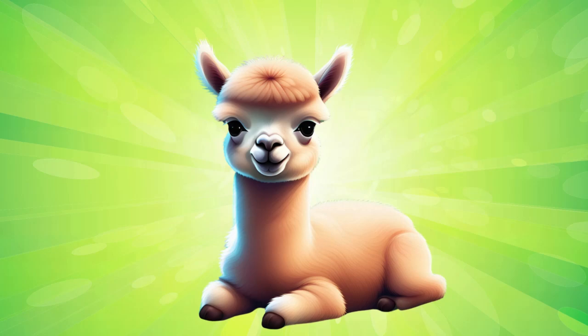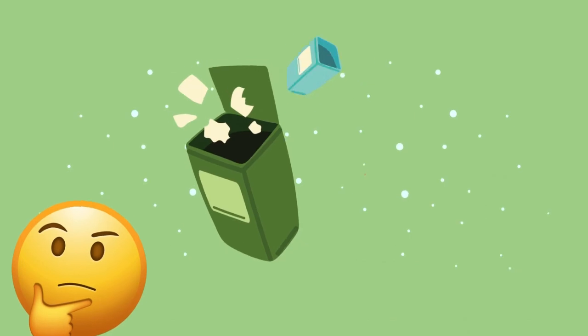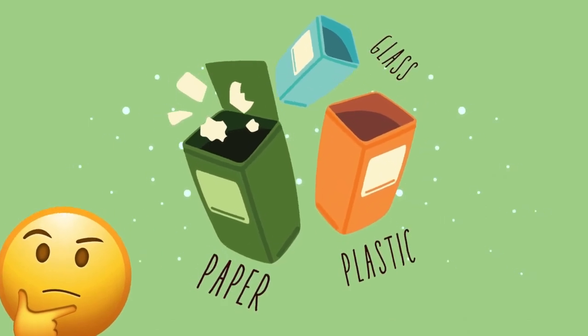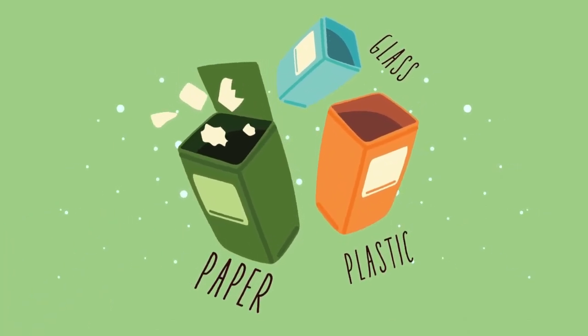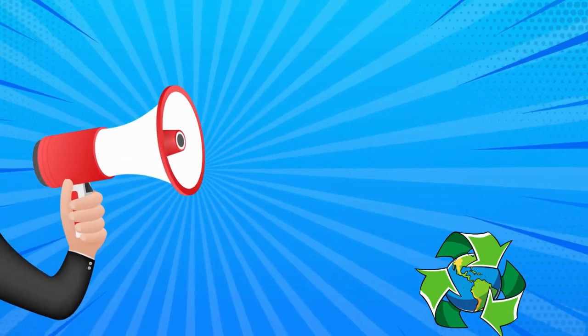Hello friends! It's me, Smarty the Alpaca. Have you ever wondered why we recycle and how it helps our planet? Today, we're going to learn all about recycling and why it's so important. Are you ready?